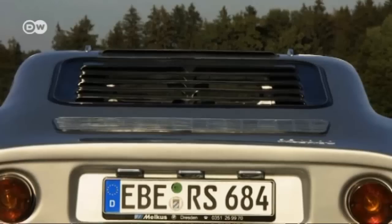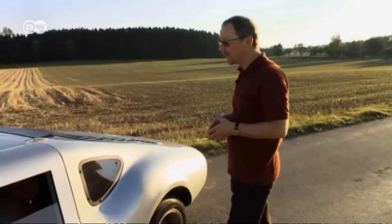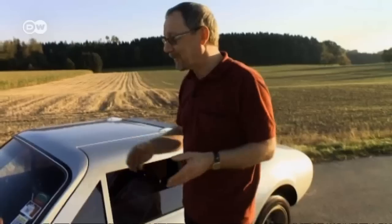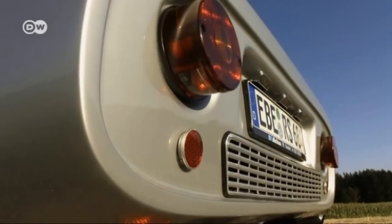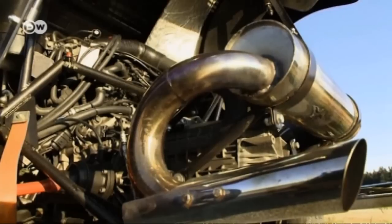Kruspic notes that the engine is located ahead of the rear axle and the transmission behind. This model from 1984 was fitted with a 102 horsepower engine with a curb weight of 680 kilos — making for a sporty drive. However, this car's engine isn't the original one; instead of the standard Wartburg three-cylinder, this Melkus is powered by a four-cylinder BMW engine.